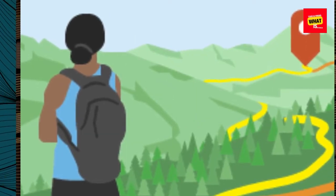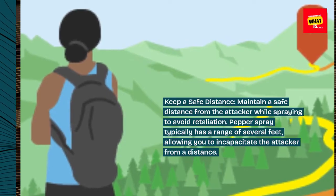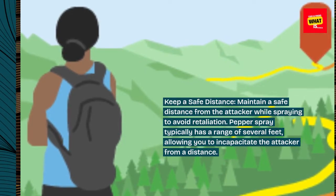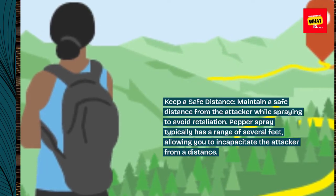Keep a safe distance. Maintain a safe distance from the attacker while spraying to avoid retaliation. Pepper spray typically has a range of several feet, allowing you to incapacitate the attacker from a distance.